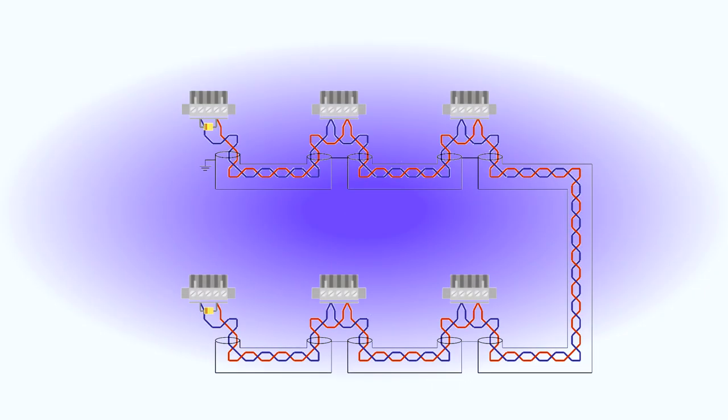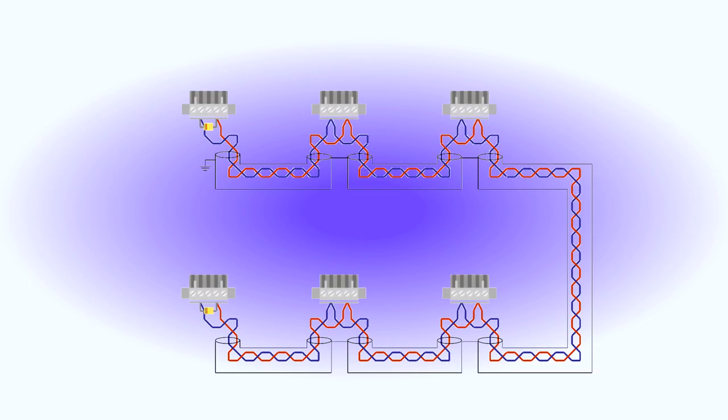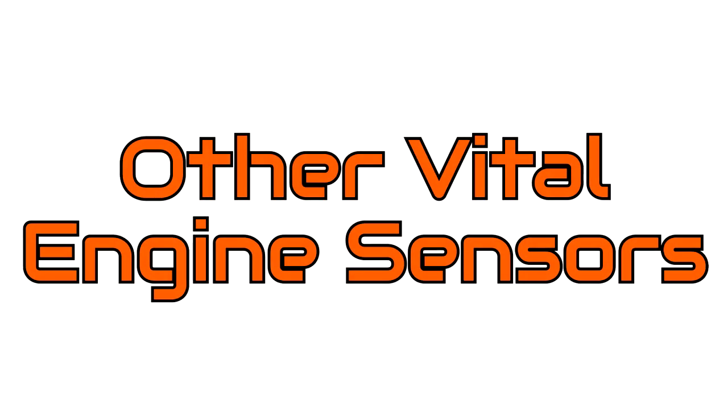A control area network has multiple processors on a wiring network, each listening for code that matters to them and ignoring everything else. A command module sends a low voltage signal along a set of wires with all the information being broadcast on repeat. To cut down on electromagnetic interference, the wires are twisted pairs. CAN bus systems used to be just for the most advanced cars, but are now commonplace due to how many components need to be managed on a modern vehicle.